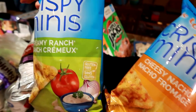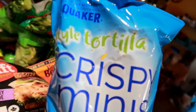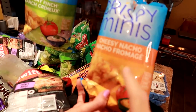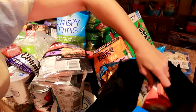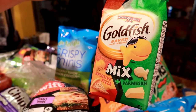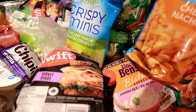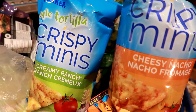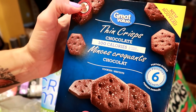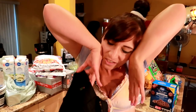These are so good — Cheesy Nacho and Creamy Ranch Crispy Minis. They're like Cool Ranch Doritos and Cheesy Nacho Doritos. And then these goldfish are so good — explosive pizza and Parmesan. We put them sometimes in our popcorn and it really changes it up, making it like a snack mix. So if you're looking for a low-calorie Dorito replacement, Crispy Minis are it. And then these are really, really good — these are the 100-calorie Thin Crisp packs. They kind of taste exactly like Oreo, but just the cookie part.